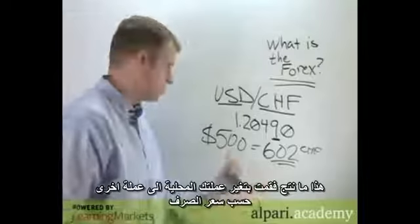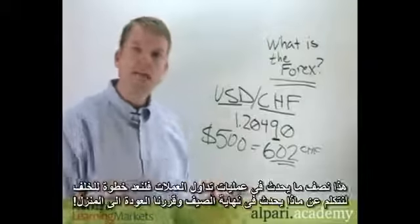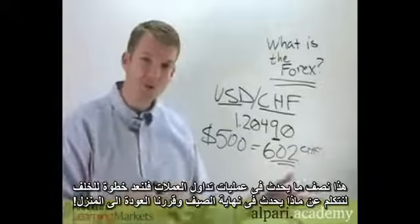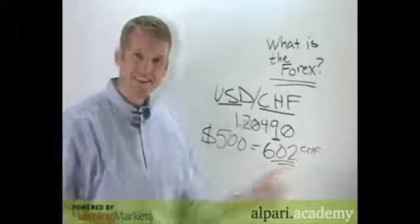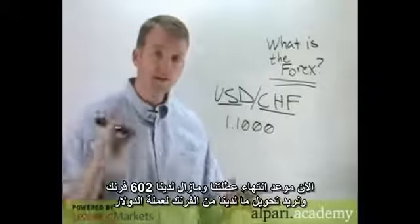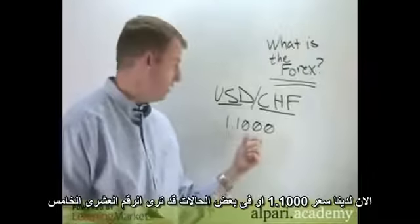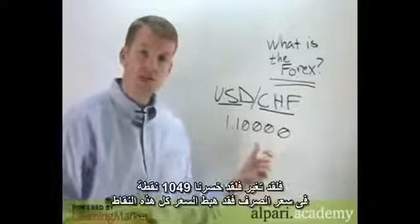You've turned your domestic currency into another currency at the exchange rate — that's one half of the foreign exchange transaction. Now let's talk about what happens at the end of the summer when we're leaving our vacation. We haven't spent any of our cash, so we still have those 602 francs. Some time has elapsed, the relative value between the two currencies has changed, and the exchange rate is now 1.1000.